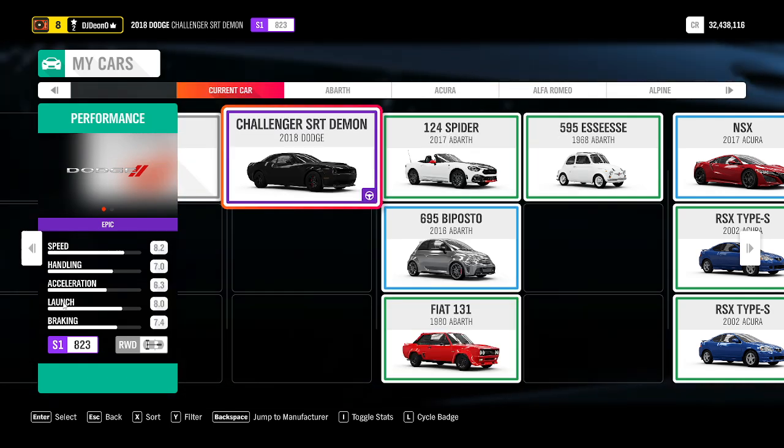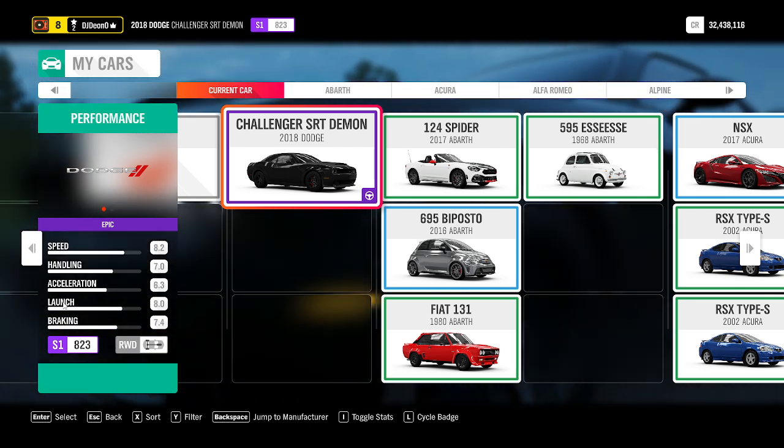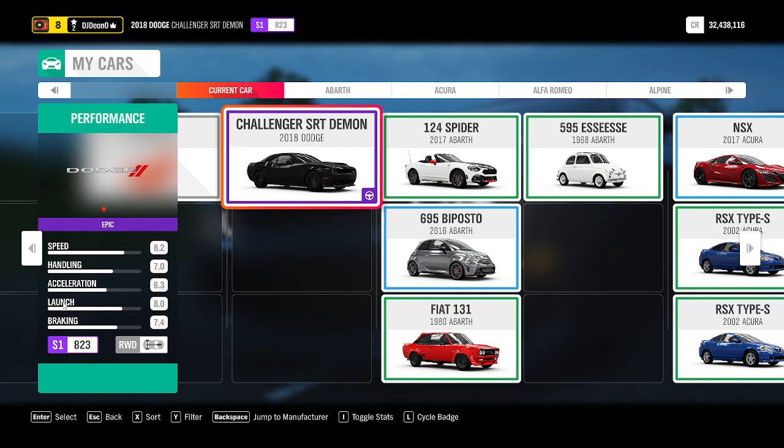Legends, welcome back to another episode where I test every single vehicle I can find in Forza Horizon 4. The vehicle I'm testing today is a 2018 Dodge Challenger SRT Demon.